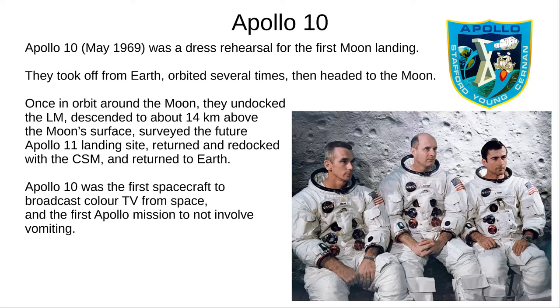Apollo 10, in May 1969, was a dress rehearsal for the first Moon landing, involving everything except actually landing on the Moon. They took off from Earth, orbited a few times, and headed to the Moon. Once there, they undocked the LM, descended to an altitude of 14 km, and surveyed Apollo 11's future landing site, choosing the best place to land. They then flew back up to the CSM, re-docked, and returned to Earth. Apollo 10 is notable for the first colour TV broadcast from space — and also the first Apollo mission that didn't feature vomit.